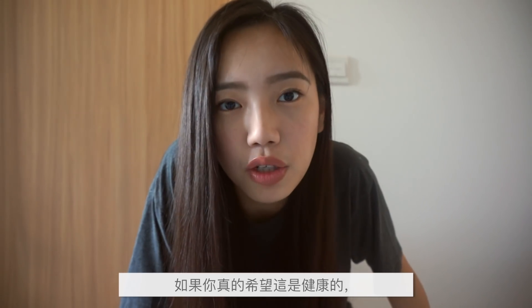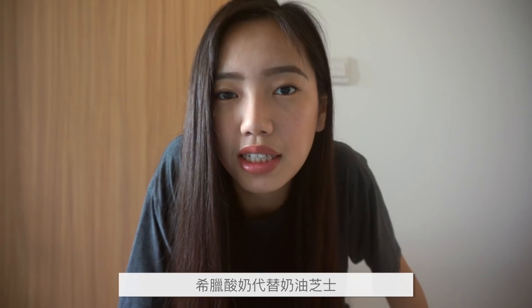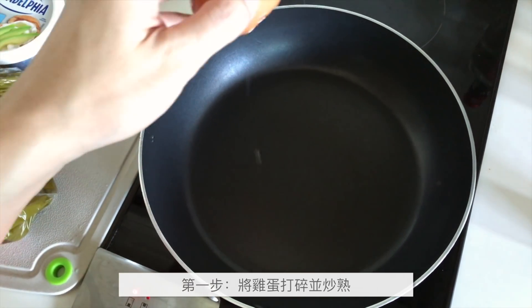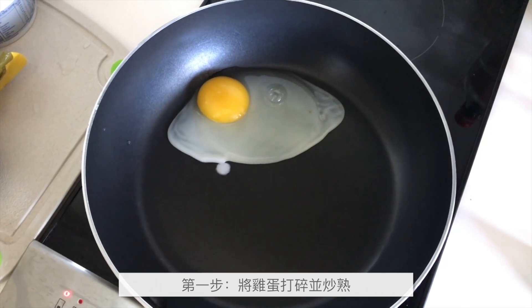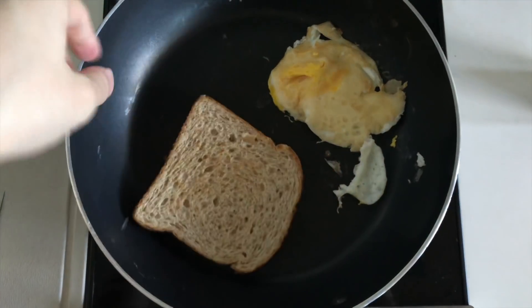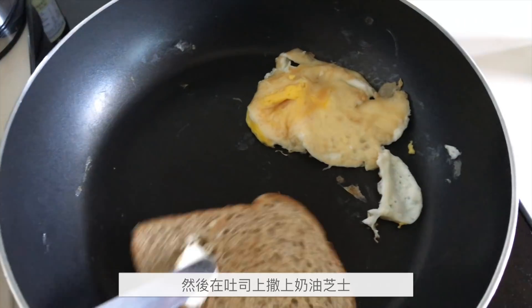But if you actually want this to be healthy, you can swap the cream cheese with Greek yogurt. You're gonna get the same kind of tangy taste. First of all, pan on and crack an egg inside and we're gonna fry this egg real quick. When the egg is almost done, we're gonna throw the toast in, heat up the toast on one side, flip it over and then we're gonna start applying the cream cheese on top.